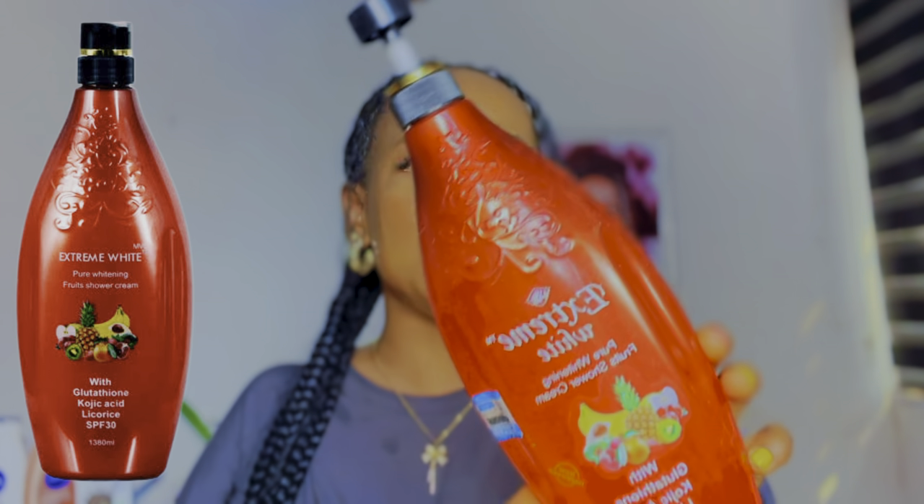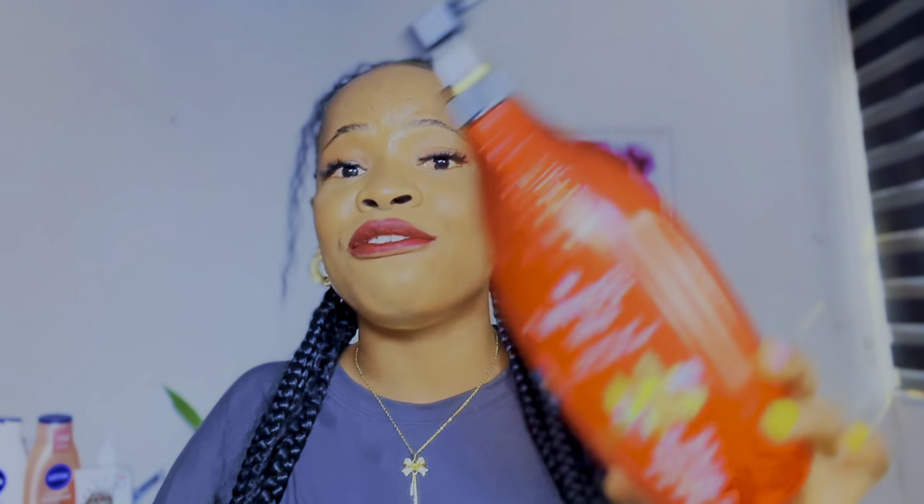One body soap I love, have tried, tested, and confirmed is the Extreme White Pure Whitening Fruit Shower Cream. It's so moisturizing and it's going to help lighten up your skin. The reason it lightens the skin is because it contains ingredients like glutathione, kojic acid, licorice, and SPF 30. Whenever I use this, it always smells amazing and leaves my skin feeling hydrated, rejuvenated, and fresh.